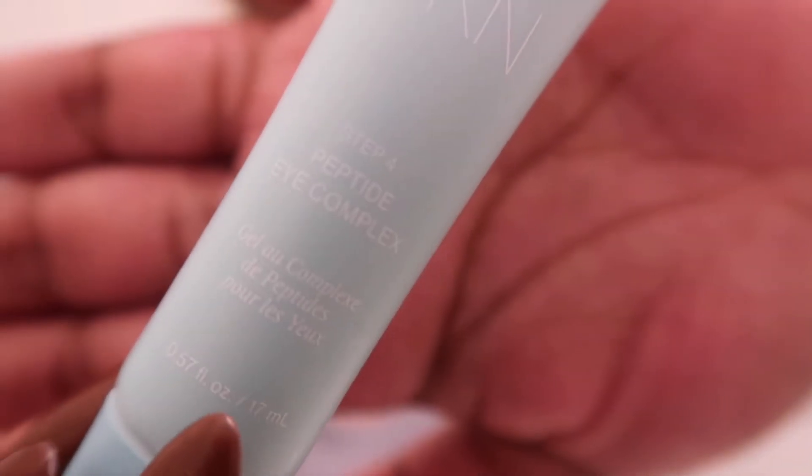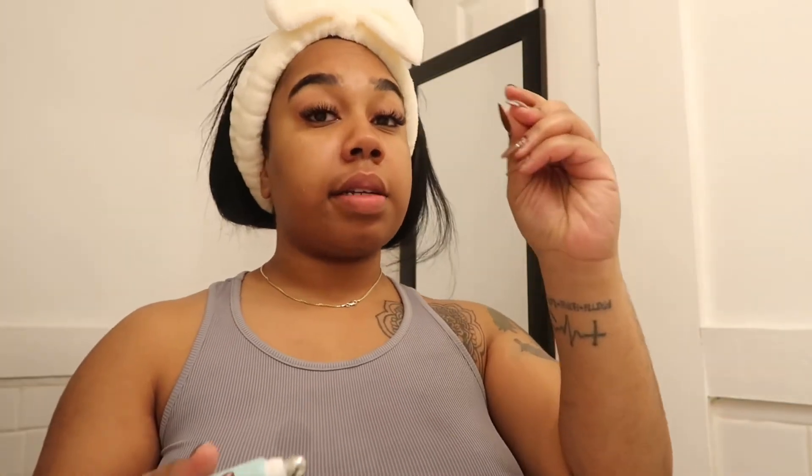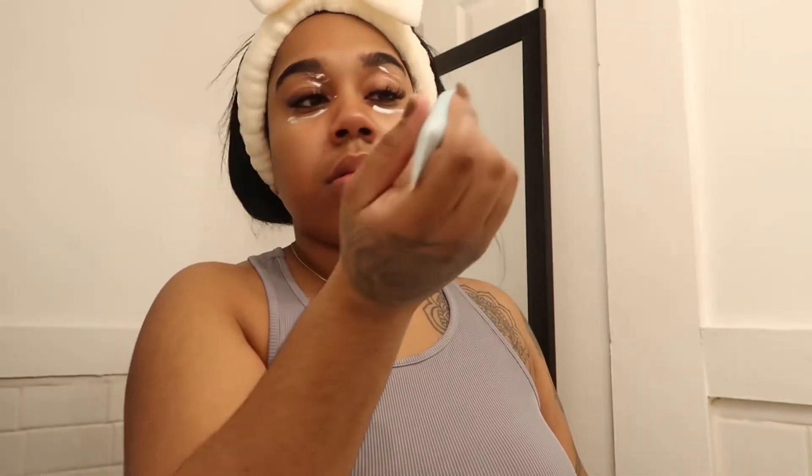So far, so good. I'm starting to see that glow, so if that's what she was aiming for, it's definitely working. Step four is the eye complex. This has a metal tip, which is really cool because if you're into skincare, you know that cooling sensation on your under eye — chef's kiss. I like to apply it on my upper eye too. I'm starting to get dark spots under my eyes, so this is important.